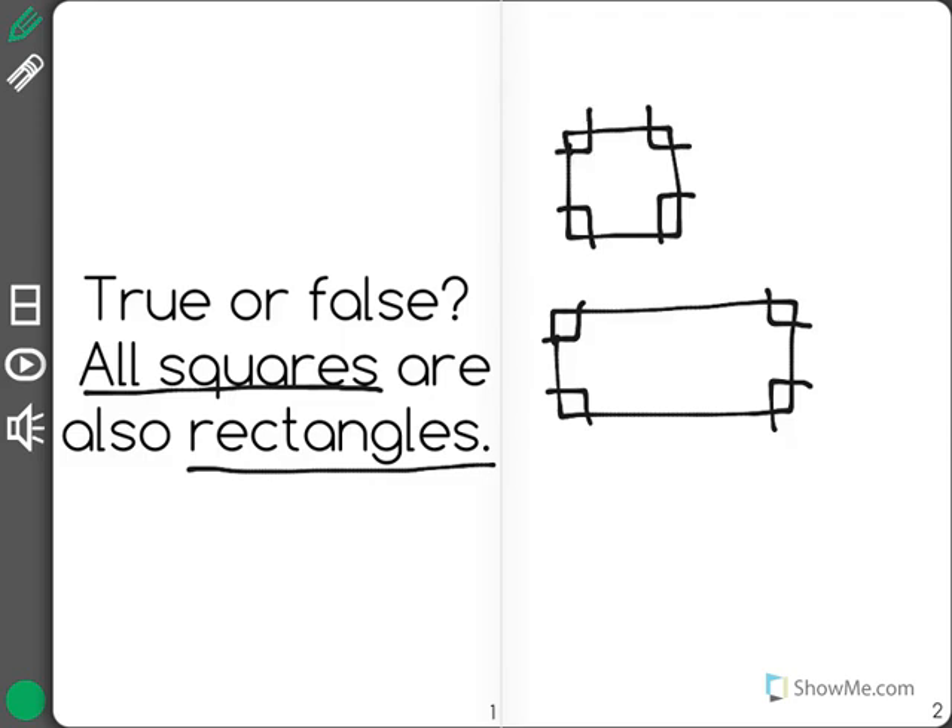The next thing you need to know is that the opposite sides of a rectangle are both parallel and equal to each other. That means they'll never cross paths and they go for the same length. And that again is true for a square as well.